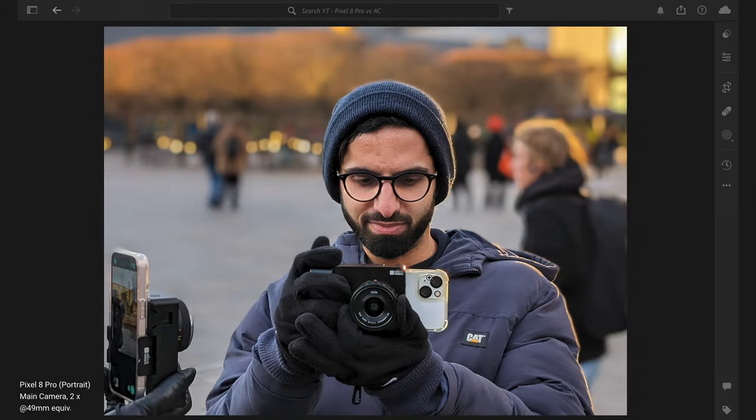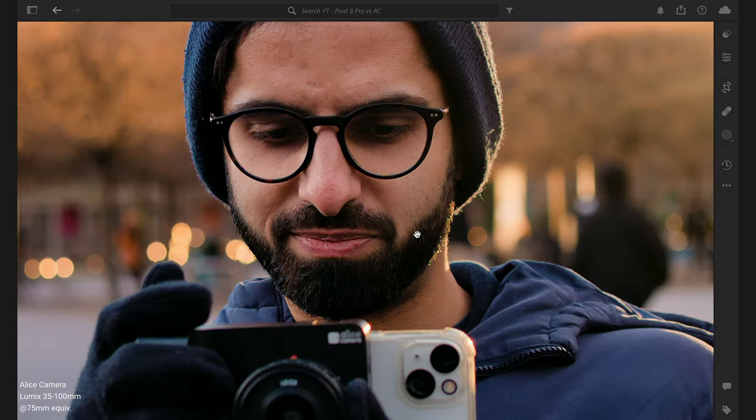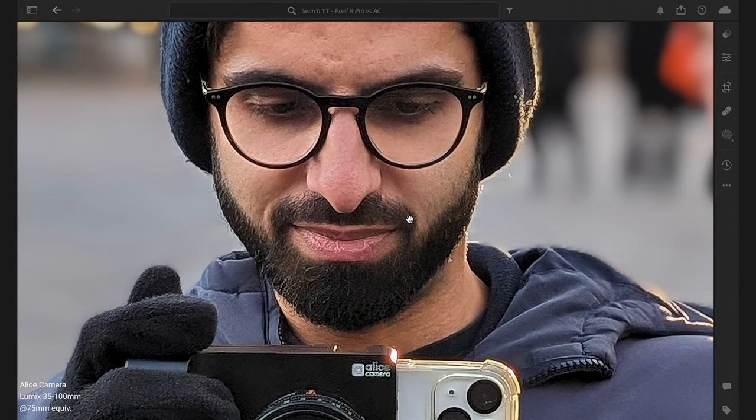The Pixel does show detail on the camera in the foreground like the logo, but we were using an f/2.8 lens with focus on the subject's face. The detail on the Alice camera is really great compared to the Pixel, which has a watercolour effect to the photos when you punch in.